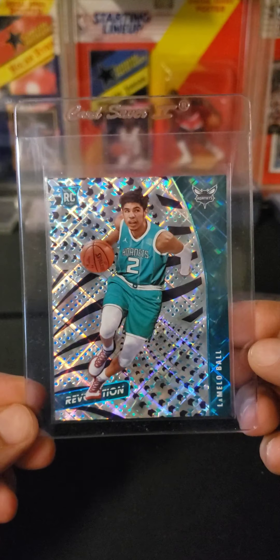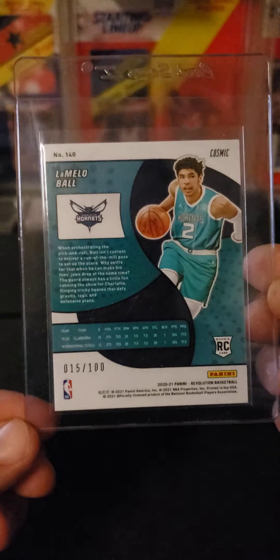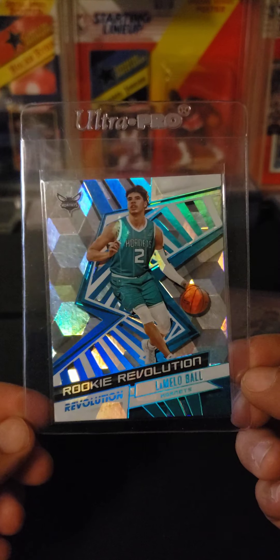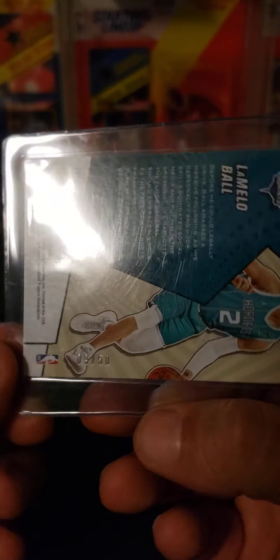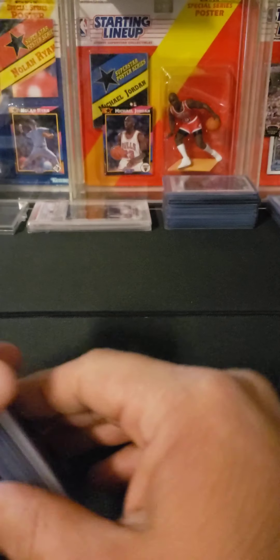A LaMelo Ball Revolution Rookie — this one is the Cosmic, out of 100. And from the same box, another LaMelo Revolution Rookie — this one is the Cubic, numbered 9 out of 50. That's some stuff I've hit in breaks as of late.